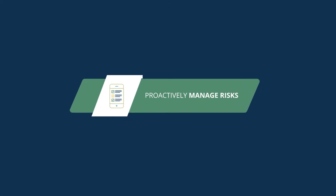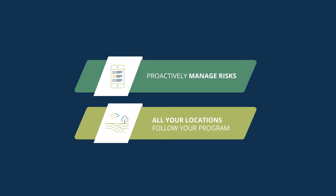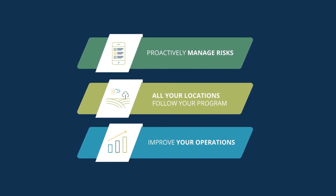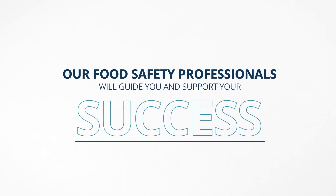With iFood DS, you can proactively manage risks, be confident all your growing locations are following your program, and improve your operations and your bottom line. Plus, our expert team of food safety professionals will guide you and support your success.